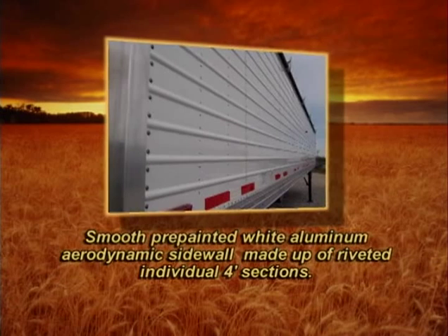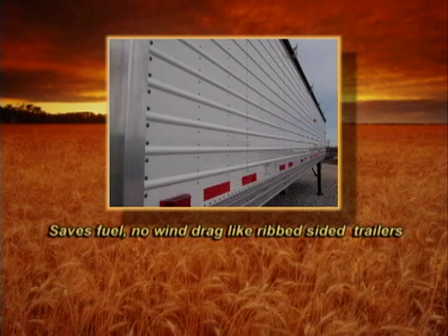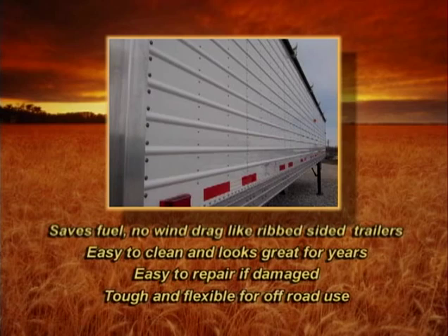Note the smooth pre-painted white aluminum aerodynamic sidewall made up of riveted individual four-foot sections. This saves fuel with no wind drag like rib-sided trailers. Easy to clean and looks great for years. Easy to repair if damaged. Tough and flexible for off-road use.